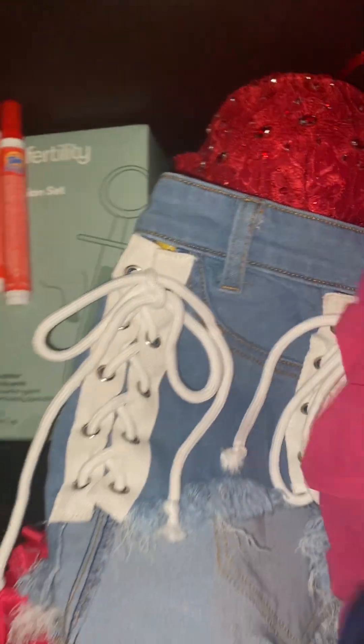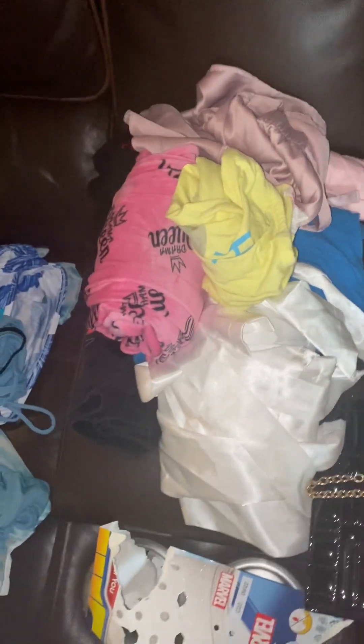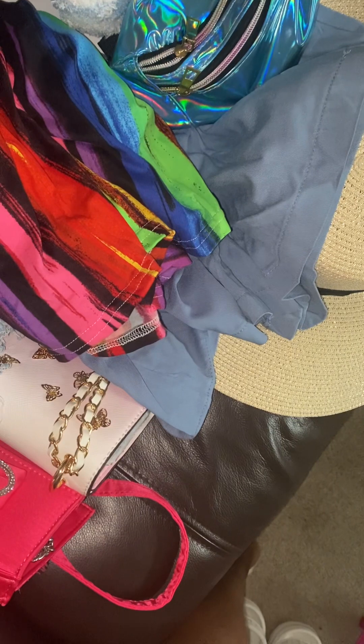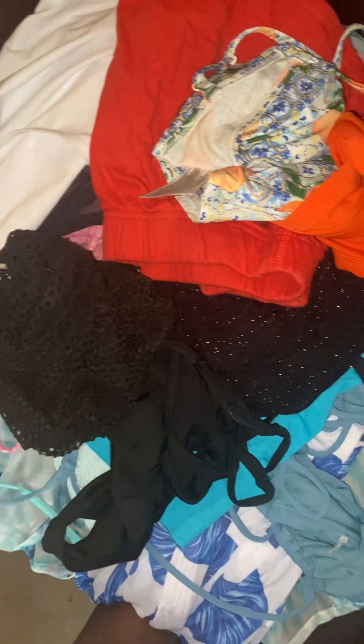I bought this cute little outfit to wear and I'm gonna need some red slides to go with it. Got my pajama sets, my bride robe that I never wore, and my sun hat that I never wore. Now I gotta find a shirt to go with those shorts.